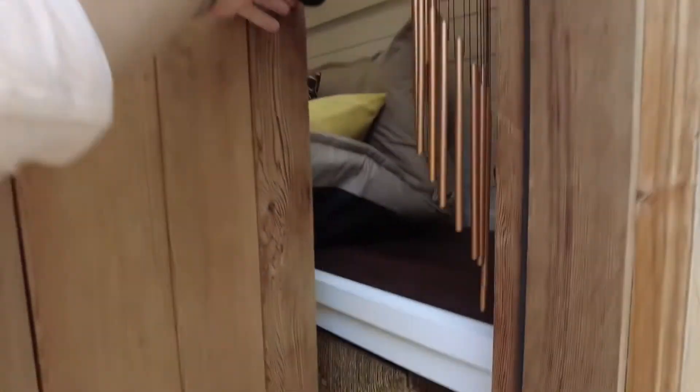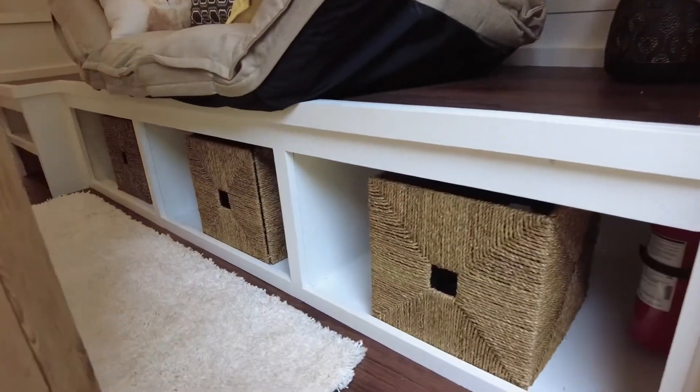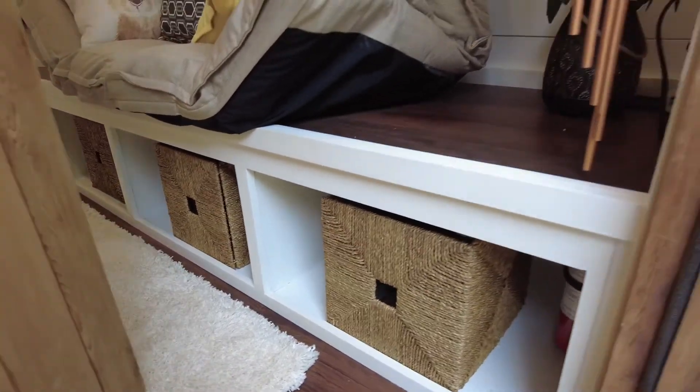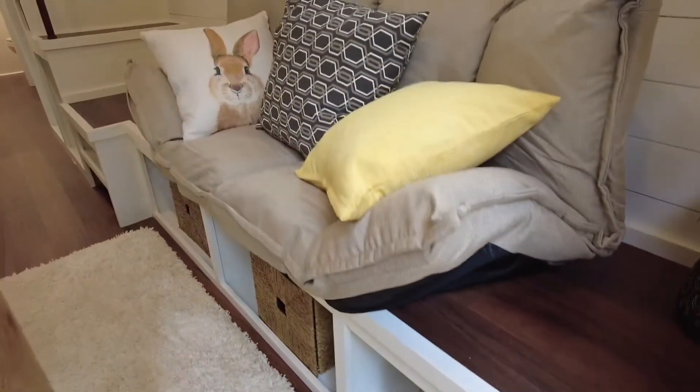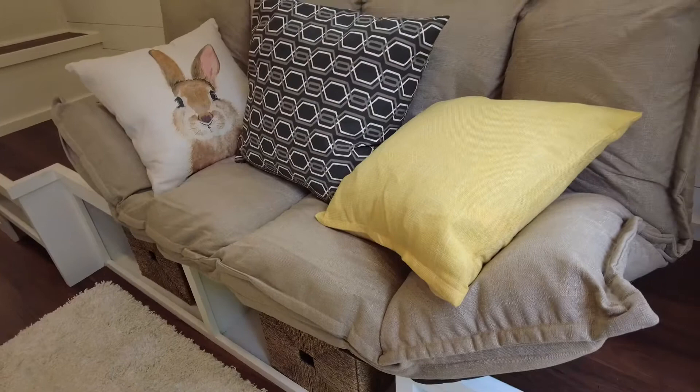As we come inside, we have a built-in bench with storage underneath — tons of storage in this house. It's a perfect place to store shoes and things like that, with a cushion on top. Across from that is an area for a TV media center, or you can put something else there — a table, whatever you need.